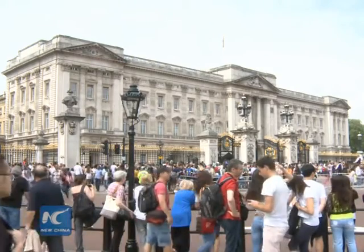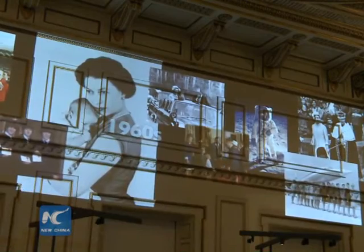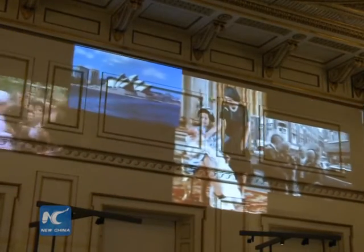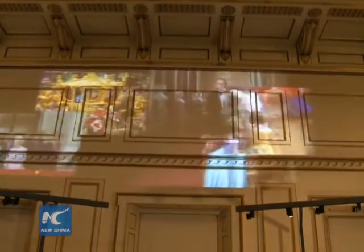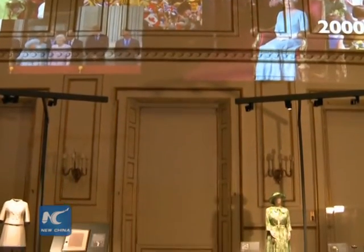As one of the most important events for Buckingham Palace in the summer, the exhibition displays various classic apparels of Queen Elizabeth II over 90 years, from the christening gown worn by the month-old Princess Elizabeth to her military uniform during the Second World War.